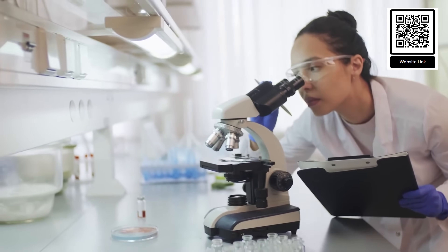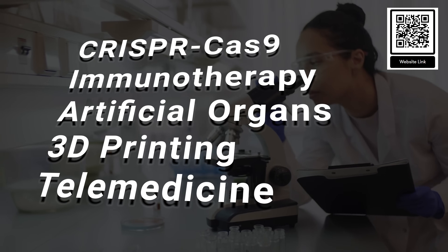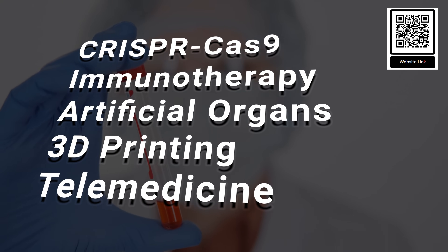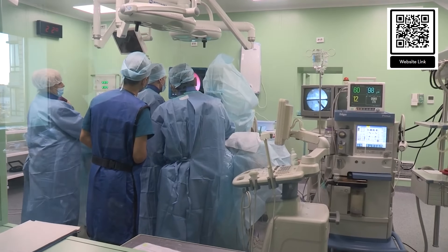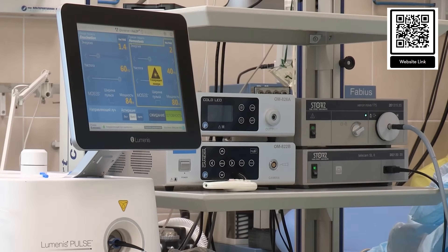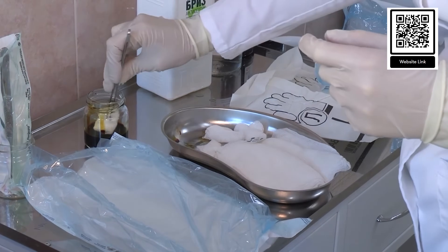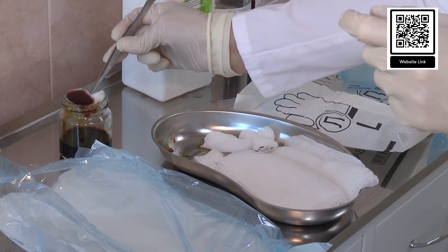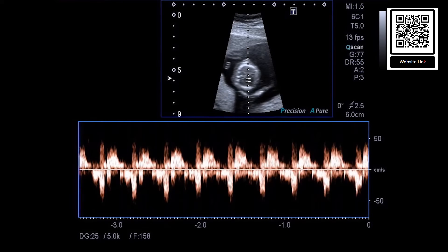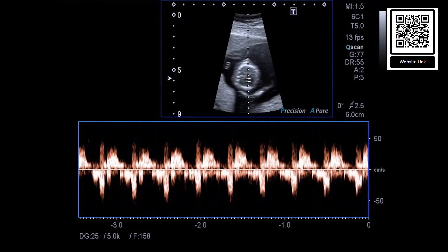The 21st century has been marked by extraordinary advancements in medical technology, with inventions like CRISPR-Cas9, immunotherapy, artificial organs, 3D printing, and telemedicine transforming the landscape of healthcare. These innovations have not only improved the diagnosis, treatment, and management of diseases, but have also enhanced the quality of life for countless individuals. As we continue to push the boundaries of medical science, these inventions serve as a testament to the power of human ingenuity and the potential to overcome some of the most challenging health problems of our time. The future of medicine is bright, with these groundbreaking technologies paving the way for even greater achievements in the years to come.